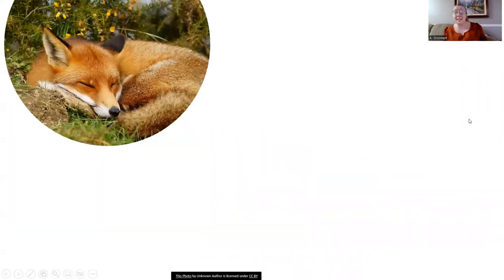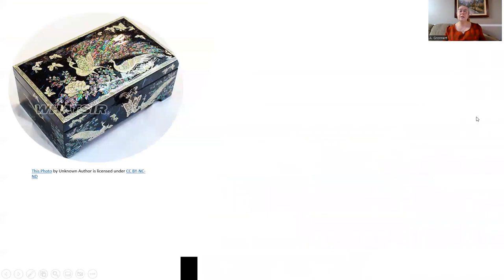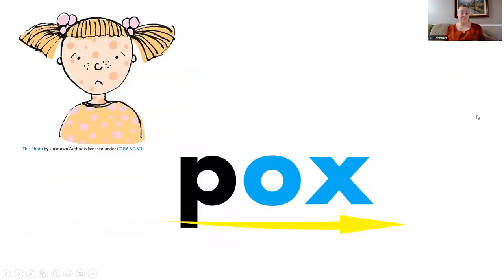Now let's practice making words using that sound combination. F, ox — fox. B, ox — box. P, ox — pox.